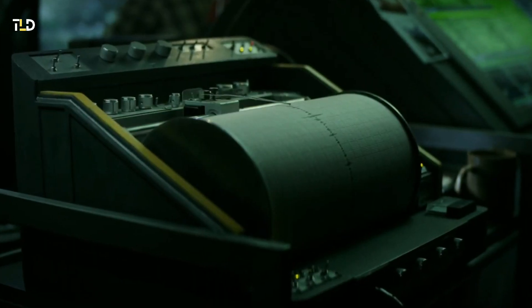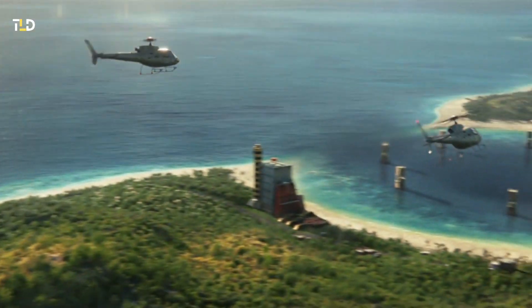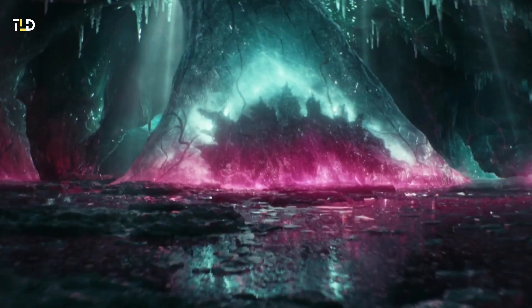The origin of Godzilla's pink coloration traces back to the enigmatic Hollow Earth, a realm of immense power within the MonsterVerse. Embedded within the ice where Godzilla is frozen, conspicuous pink hues signify his evolution into a more formidable form.